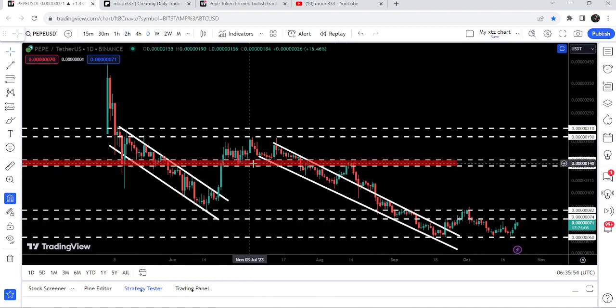We had a fakeout but got rejected by this resistance that starts from .00000136 and goes to .00000146. By the way, this level had previously been acting as a support for several days, and after the breakdown it flipped into a resistance. We got multiple rejections here — almost three or four more rejections as well.